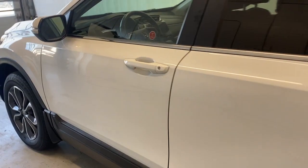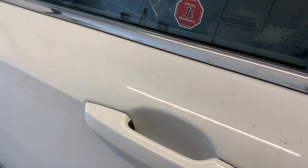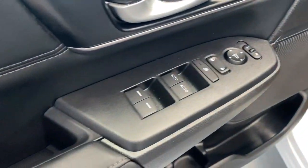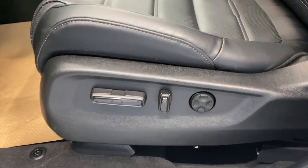It starts up just beautifully. Coming inside, we do have a nice wood trim right there, memory seats, and power locks, windows, and mirrors along this leather armrest. We also have that premium black leather upholstery with a power driver seat and lumbar support.